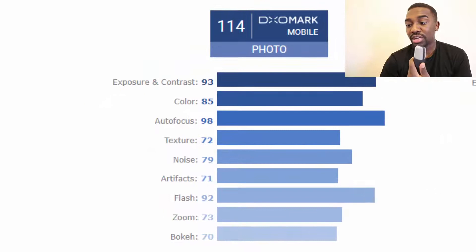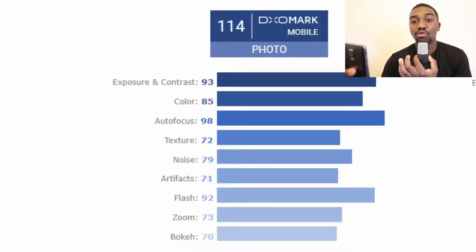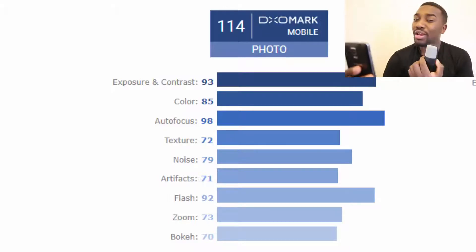For the photo subcategories: exposure and contrast 93, color 85, autofocus 98, texture 72, noise 79, artifacts 71, flash 92, zoom 73, bokeh 70. So let me tell you what photographers look for when they're buying a camera or a lens — what the most important things are.